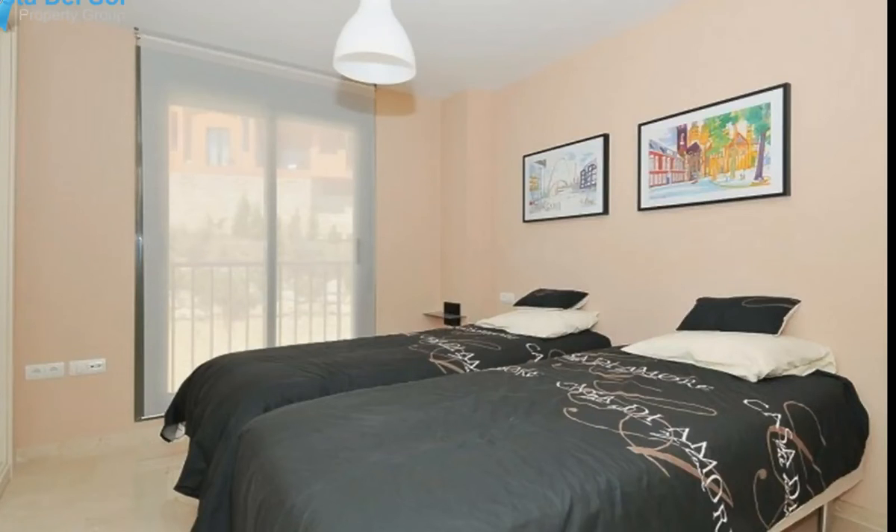Calahonda counts many cozy tapas bars and taverns. In the adjacent La Cala de Mijas and Puerto de Cabopino you will also find several good restaurants where you can eat delicious Spanish or international food. About 500 meters from the apartment at the square El Puente is a music bar, restaurants, and a pizzeria/grill/cafeteria/creperia/heladeria called Mountain Miel y Nata.